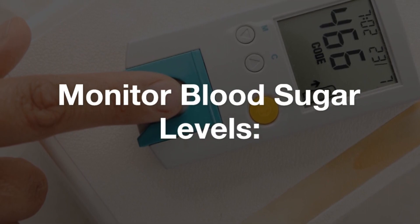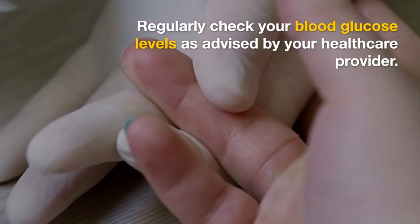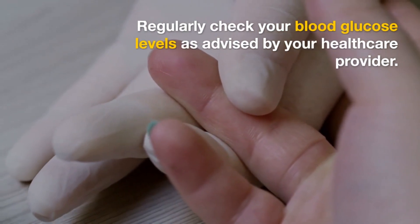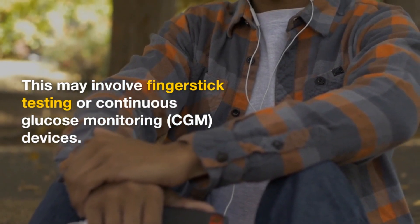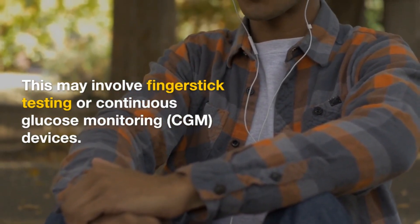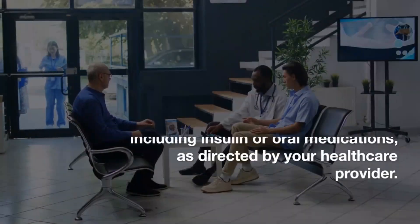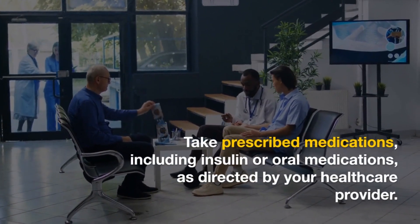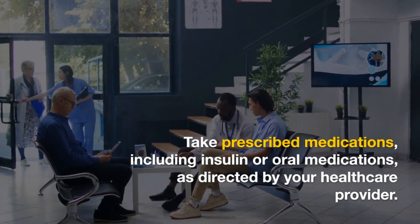Monitor blood sugar levels. Regularly check your blood glucose levels as advised by your healthcare provider. Take prescribed medications, including insulin or oral medications, as directed by your healthcare provider. Ensure you understand how and when to take them.